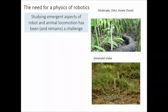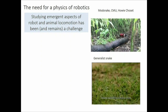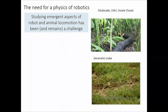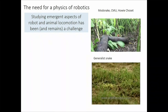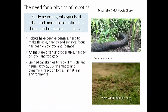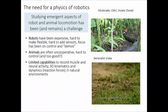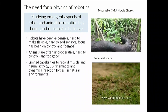We think there's a real need for a physics of robotics — studying the emergent aspects of robot and animal locomotion, how lots of parts organize to move from A to B. Robots have been expensive, hard to make flexible, hard to instrument, with focus on mathematical control theory. Animals are often uncooperative, hard to control, and often 'too good' — the snake scoots across grass almost effortlessly, making it seem like a non-problem.